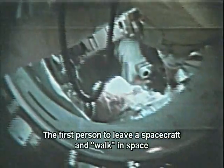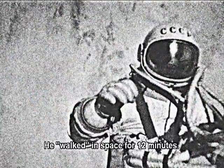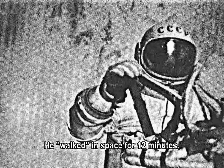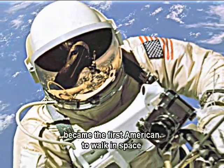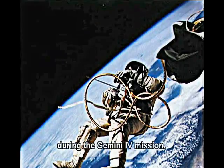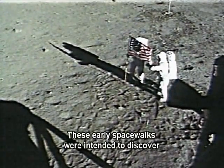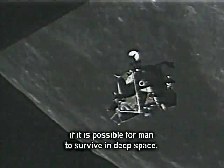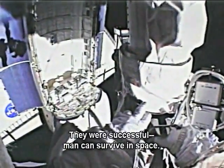The first person to leave a spacecraft and walk in space was Soviet cosmonaut Alexei Leonov in 1965. He walked in space for 12 minutes. A few months later, astronaut Edward White became the first American to walk in space during the Gemini 4 mission. These early spacewalks were intended to discover if it is possible for man to survive in deep space. They were successful — man can survive in space.